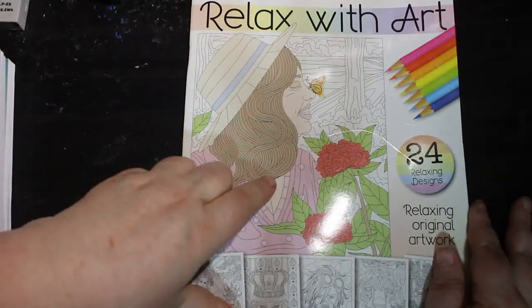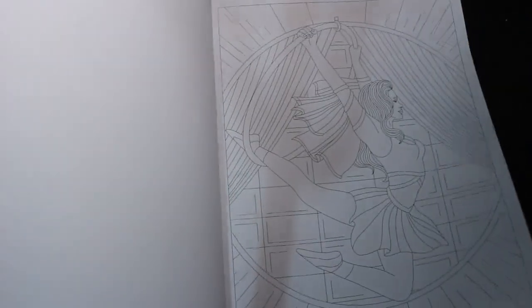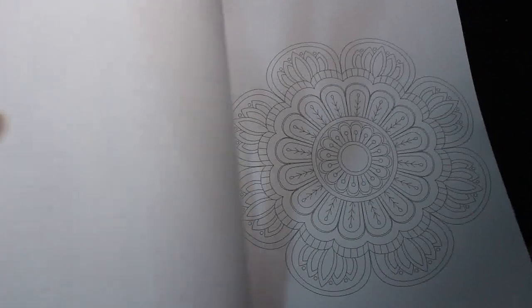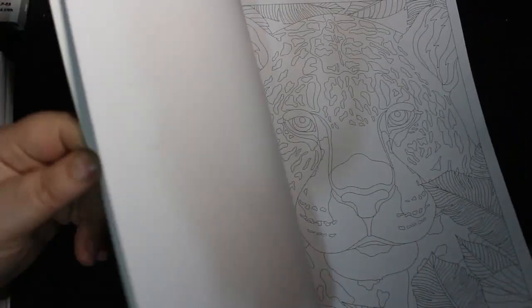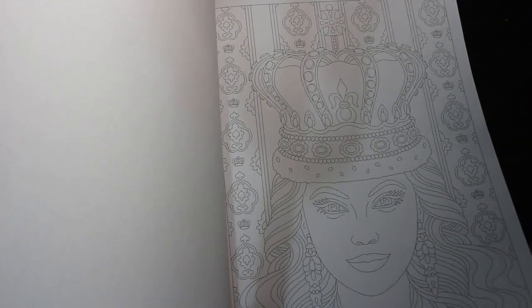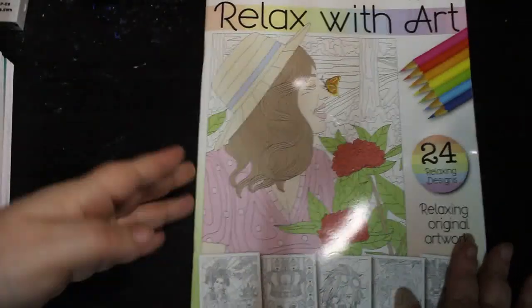I got a Relax With Art — this is Issue 90. I only pick these up every now and again if I'm in Tesco. That's a nice one as well, so there's Relax With Art.